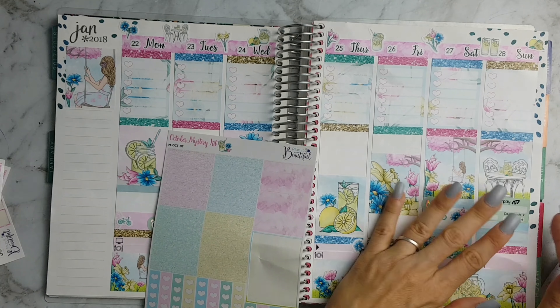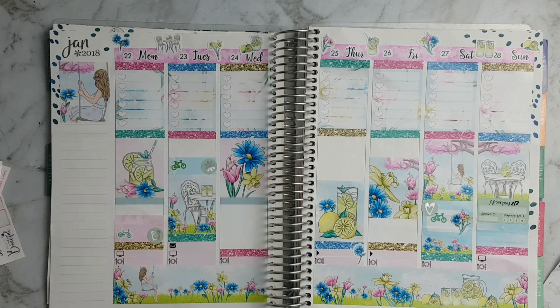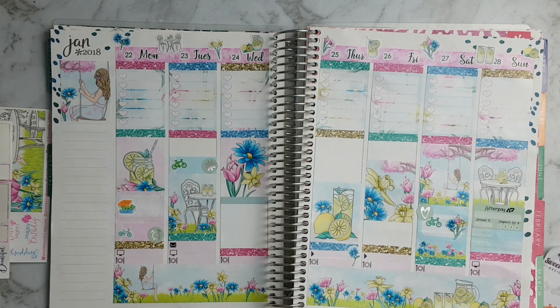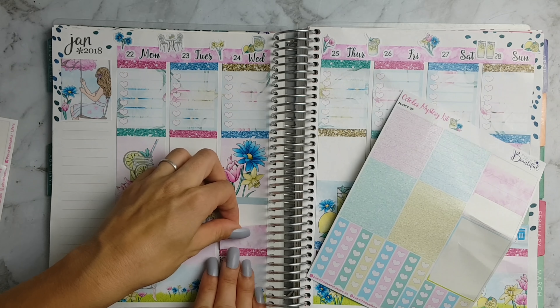I'm just placing some washi down on Sunday, and that afterpay sticker is from Planet MV Get Organo. Monday was back to school, so I'm using this Fox and Cactus book sticker to remind me to get the kids' books to their classrooms.